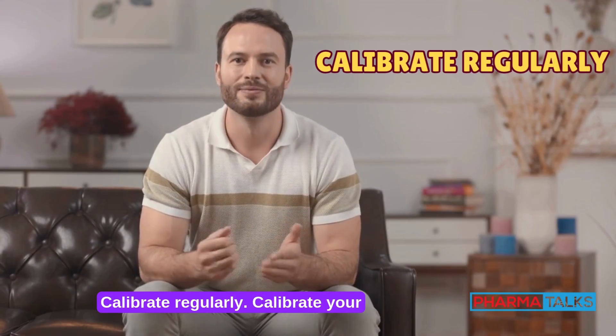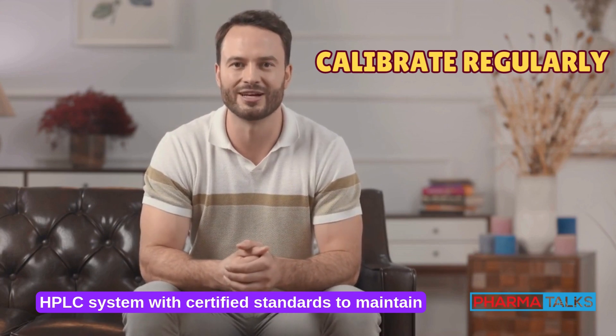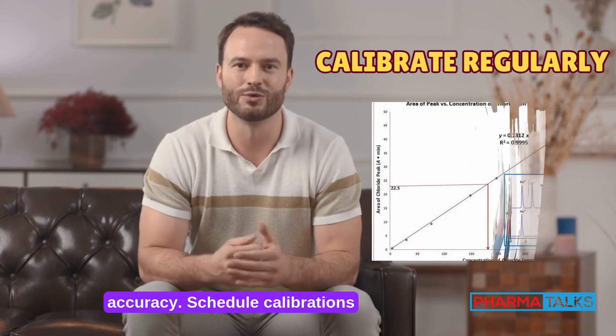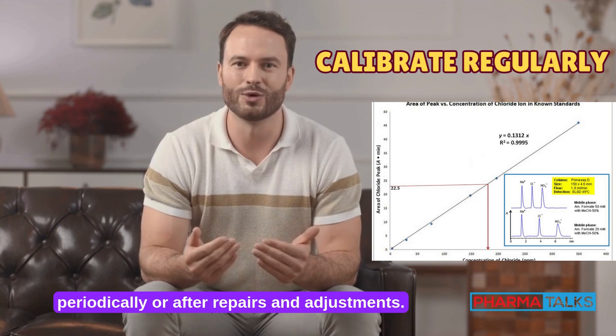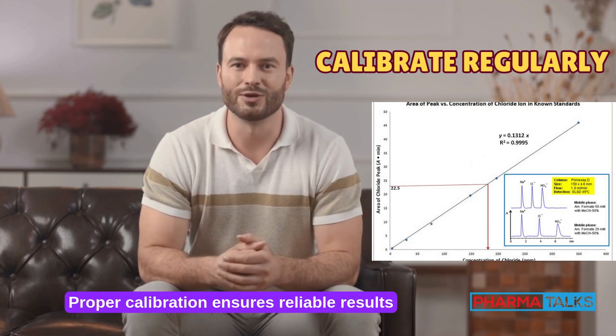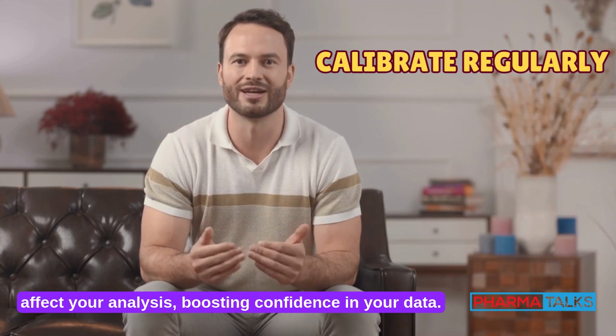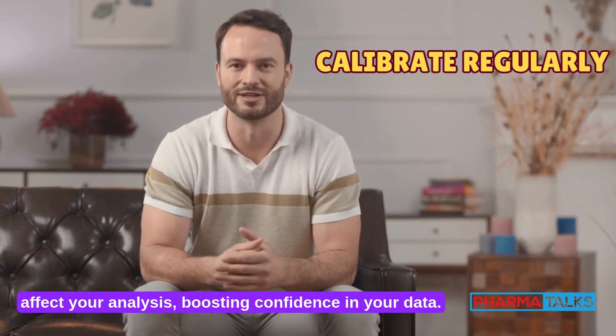Calibrate regularly. Calibrate your HPLC system with certified standards to maintain accuracy. Schedule calibrations periodically or after repairs and adjustments. Proper calibration ensures reliable results and helps identify system issues before they affect your analysis, boosting confidence in your data.